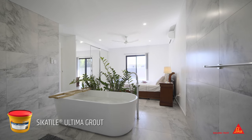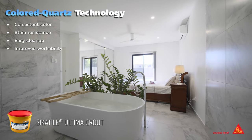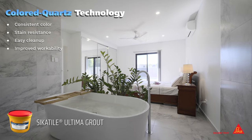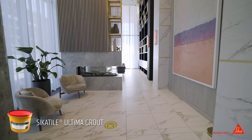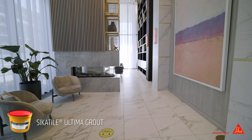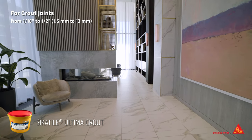Sika Tile Ultima Grout is formulated using colored quartz technology, ensuring color consistency, excellent stain resistance, ease of cleanability, and improved workability. In addition, this grout will not effloresce and does not require sealing. It is used for grout joints one-sixteenth to half-inch wide.